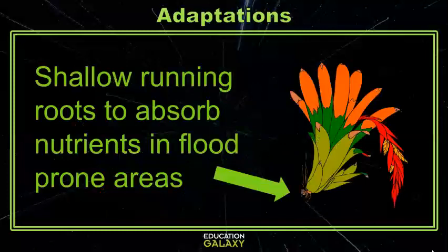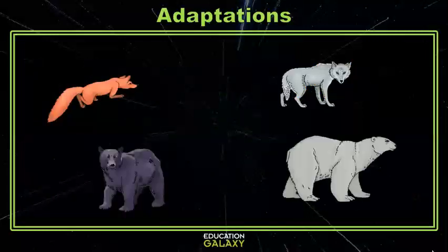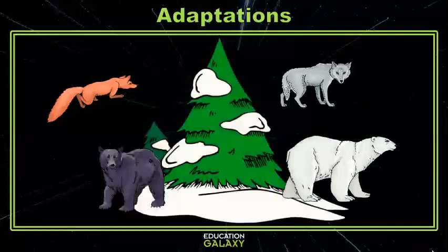But plants aren't the only organisms that have changed and adapted to thrive in their environment. Animals also have a lot of cool adaptations. All mammals have hair, but some mammals like wolves, foxes, black bears, and polar bears have adapted to have thick fur coats to help them stay warm in cold weather.